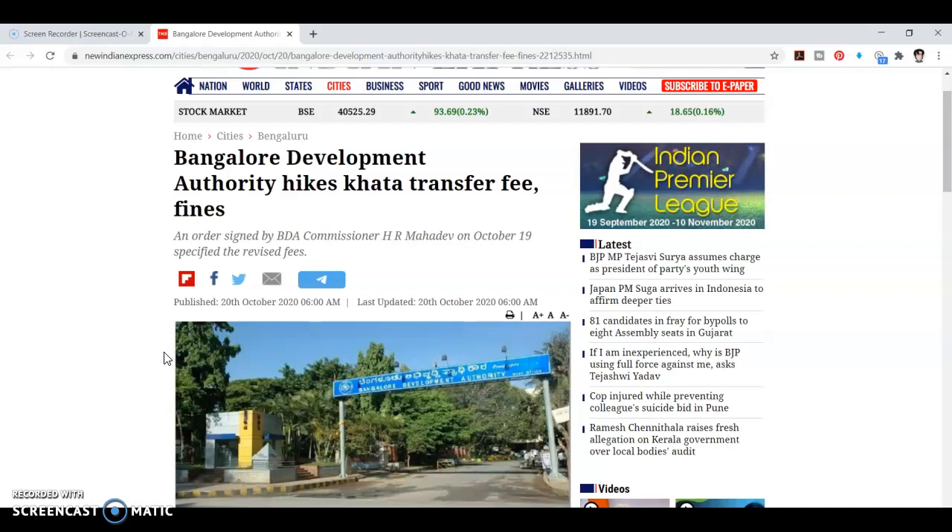Hello friends. In the BDA, the Khata transfer fees are increased. That is a 50% increase in the BDA commission.